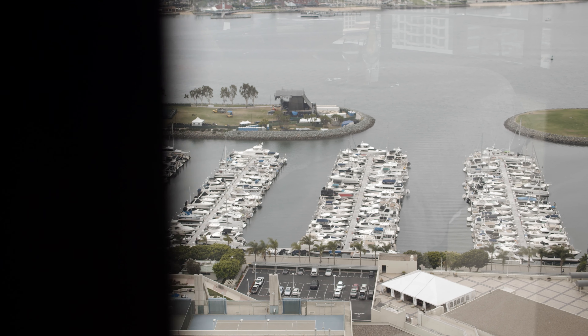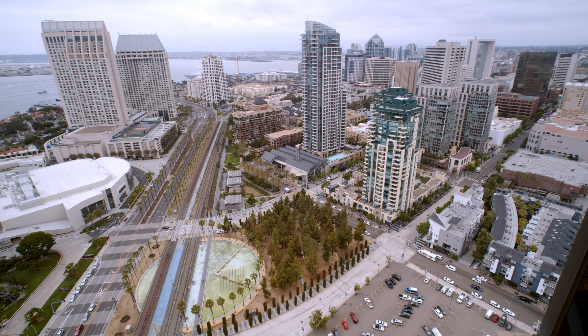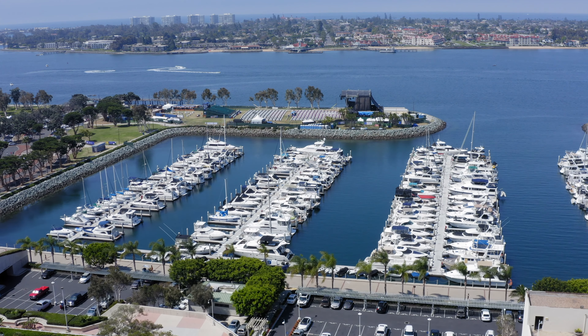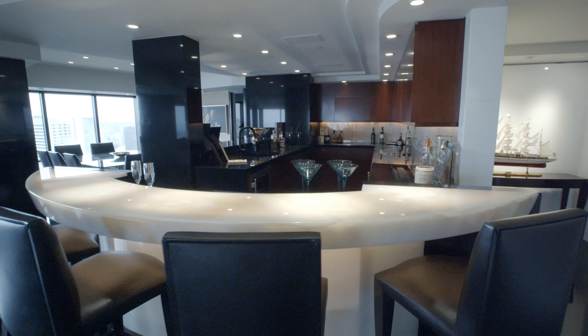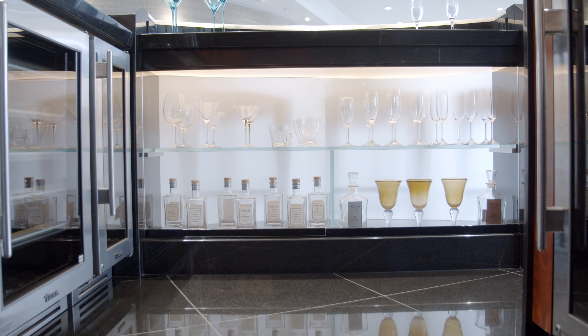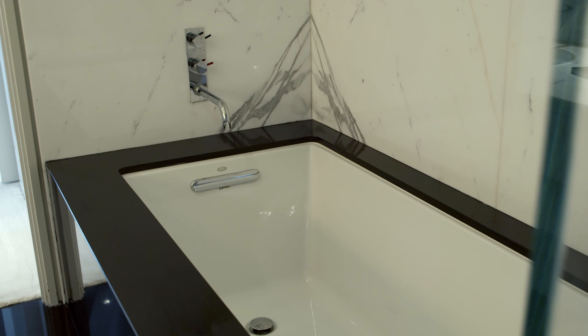The stunning views create a sense that you are in San Diego surrounded by water with views of mountains, city lights, and the operations of a thriving port industry and ocean adventurers. This penthouse offers two kitchens, multiple wine storage systems, three bathrooms, two half baths, and all sorts of state-of-the-art technology.